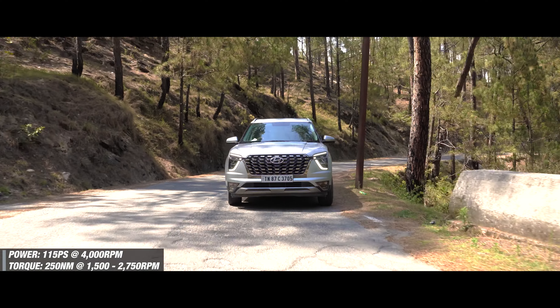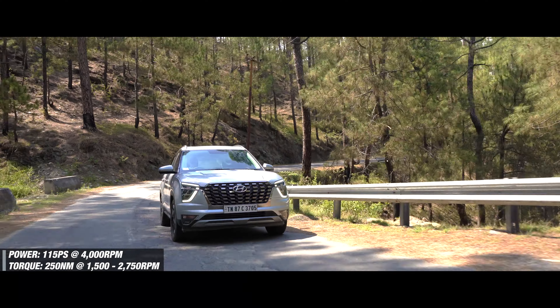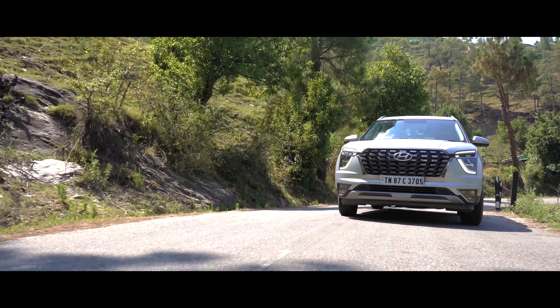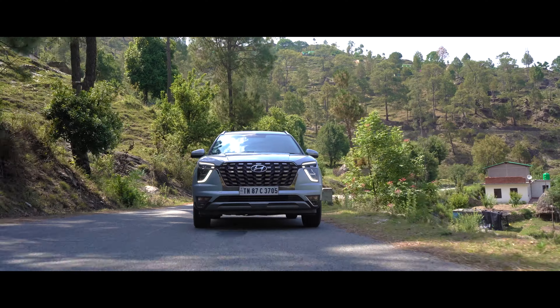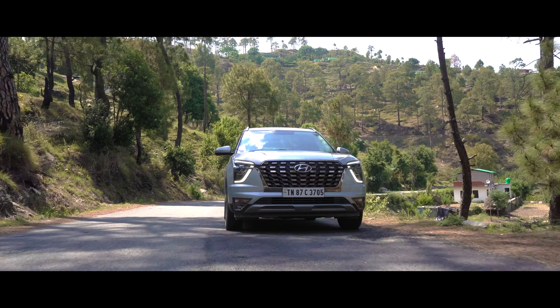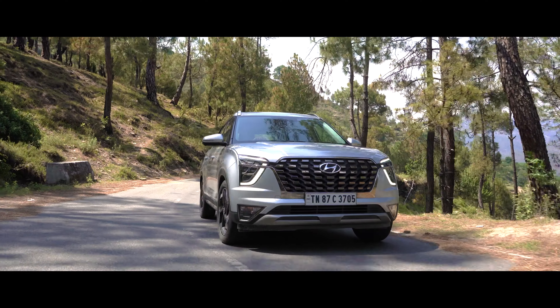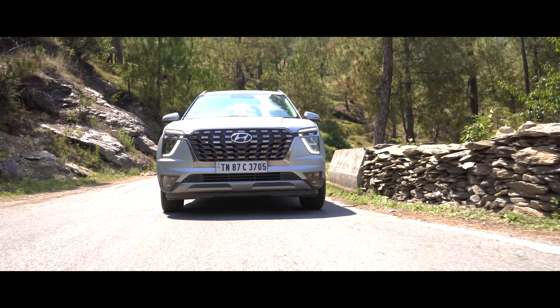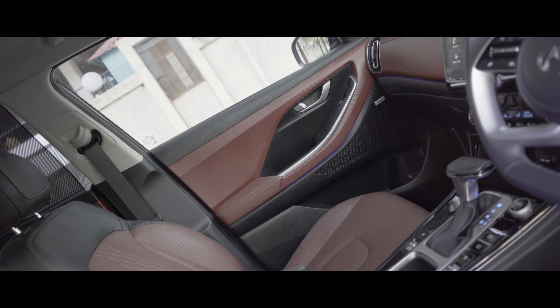The 1.5-litre diesel engine under the hood, offering 115 PS and 250 Nm, adds to the Alcazar's likeable road manners in heaps. This tried and tested powertrain is hailed for its potent mix of refinement, performance and excellent fuel efficiency, making the Alcazar feel like a reliable companion for long drives.